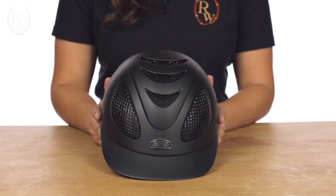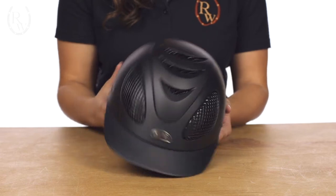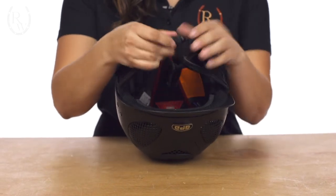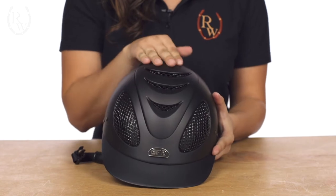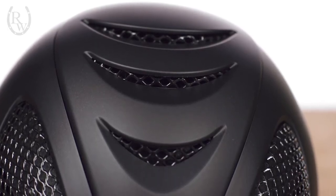The first helmet I would like to show you is the GPA EVO 2X. The visor is integrated and flexible while the anatomically designed chin and neck protection system features a micrometric buckle which allows for quick and easy fastening. Front air inlets and three wide vents allow for superior ventilation and create a linear depression which accelerates the airflow and favors heat transfer.